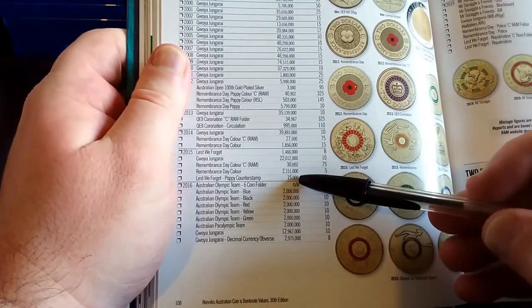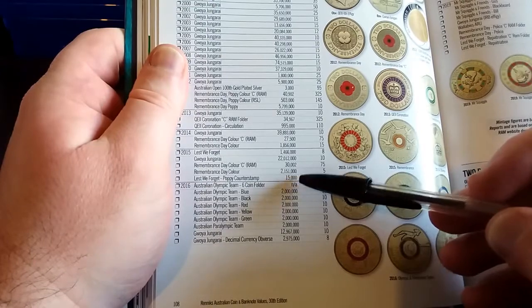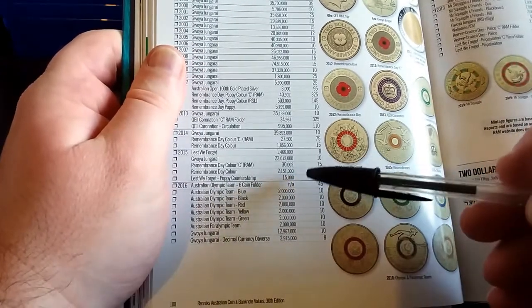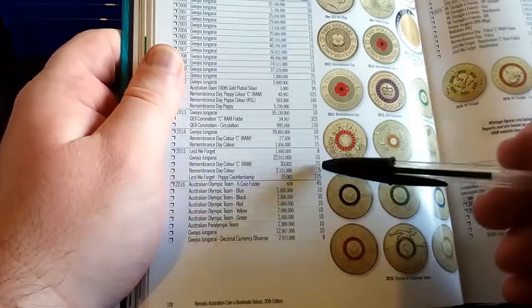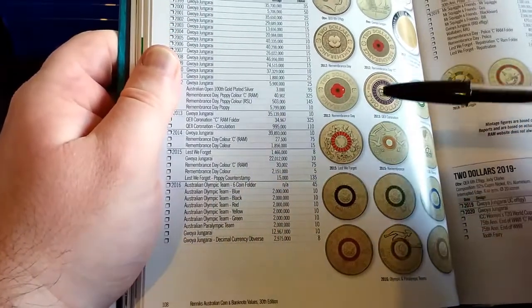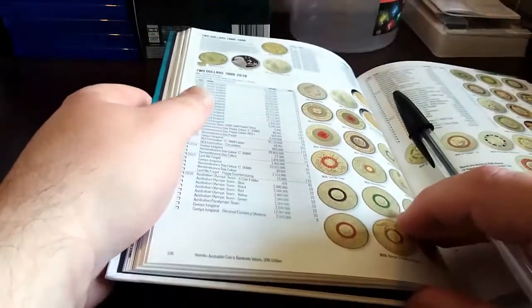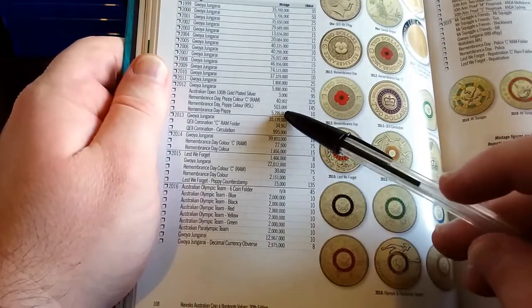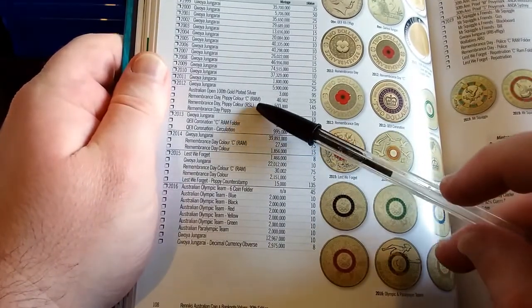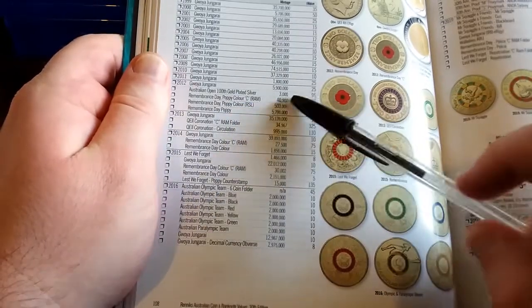Yes, there were only 15,000 minted. In fact, this makes this colored two dollar coin — when it comes to the mint marks — actually the lowest mintage mint mark coin out of all the colored two dollar coins.